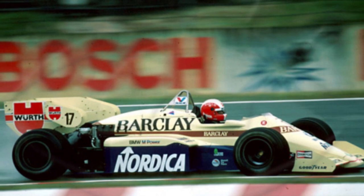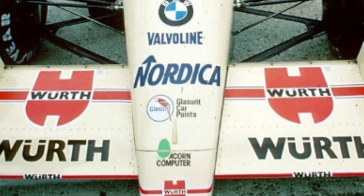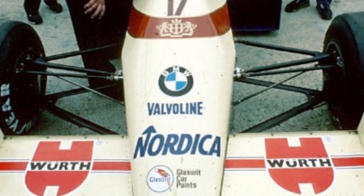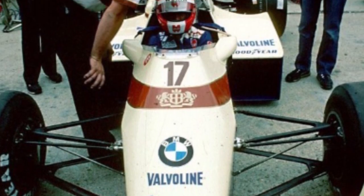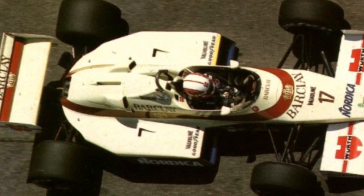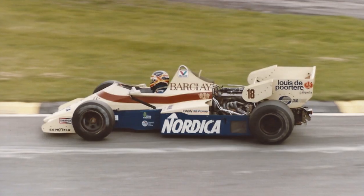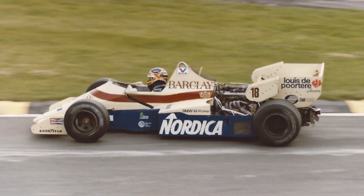The following season, Barclay developed into Arrows' official title sponsor, as the team acquired a contract to race BMW turbo engines. The Arrows team debuted the A7 chassis, the first Arrows BMW car, at the 1984 Belgian Grand Prix held at Zolder. Nordica had returned to the team for another season, which saw the bottom half of the car painted blue. German construction equipment vendors Werth had also joined, acquiring space on the sides of the rear wing as well as the front wing.